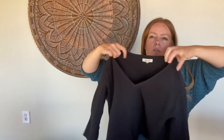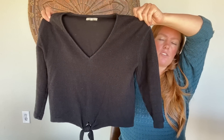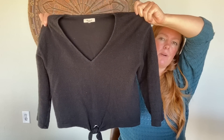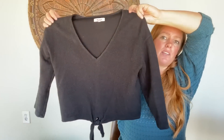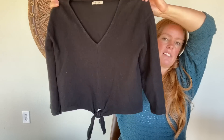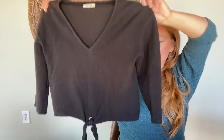This is Madewell. I've sold this identical shirt but it was labeled under the Texture & Thread line by Madewell. This one just has the standard Madewell tag, but it's the same textured material with the same tie front, crop style, and three-quarter length sleeves. I know this was half off so I wouldn't have spent too much on it, but I do like this style and it does pretty well. Size small.